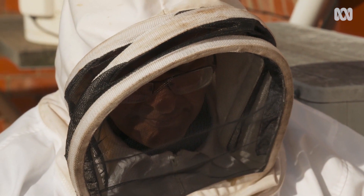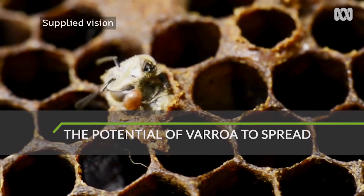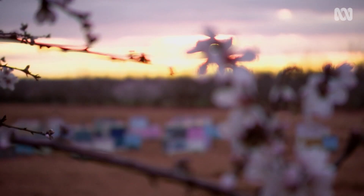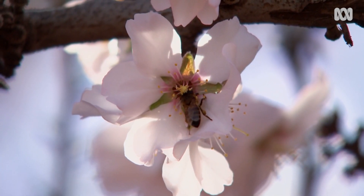He hates to contemplate what varroa's arrival would mean. If efforts to eradicate or contain varroa are unsuccessful, the mite will spread throughout Australia wherever there is beekeeping. All of our seeds and fruits need to be pollinated by bees — if you lose 75% of that, it's going to have a significant impact.